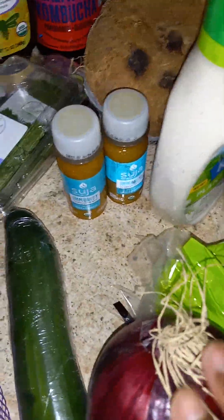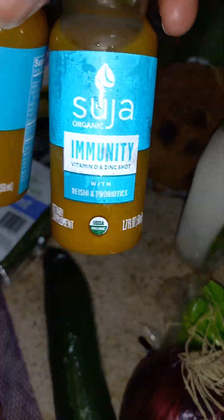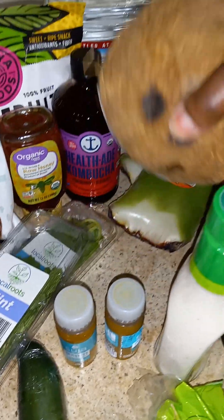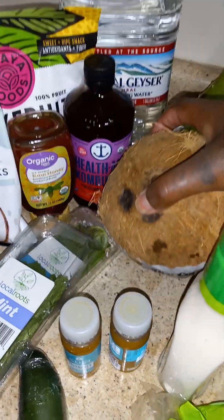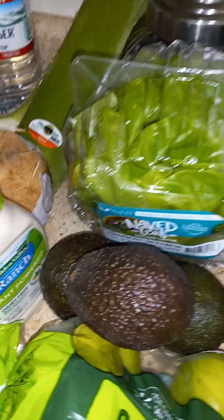I have cucumber, red onion, and these little immunity shots — they have vitamin C in them and pineapple juice. I also got a coconut; I'm going to be mixing some coconut with probably some lemon. I have some aloe vera for my skin — I got two of those. Finally, Walmart has the aloe vera now.